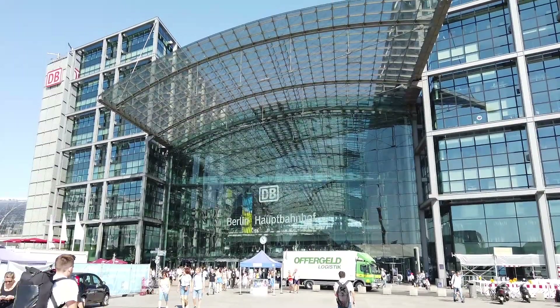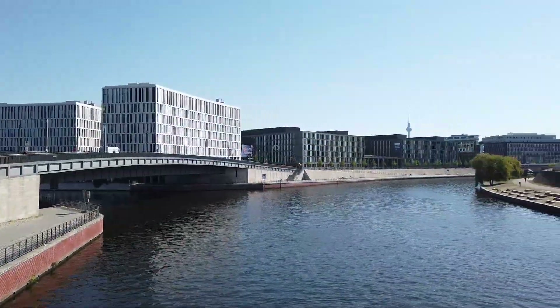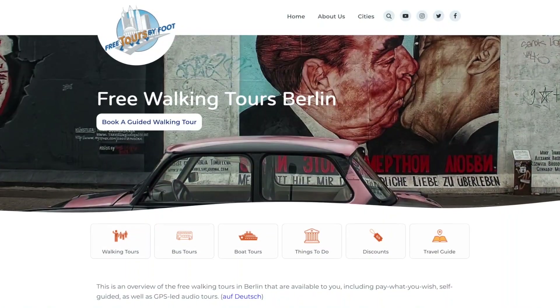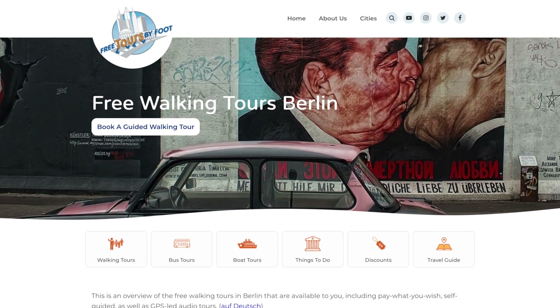And that's it! I hope you found this video helpful. For more video and content regarding a visit to Berlin, consider subscribing to our channel and checking out our website at www.freetoursbyfoot.com. A link to our site is in the description. Goodbye for now.